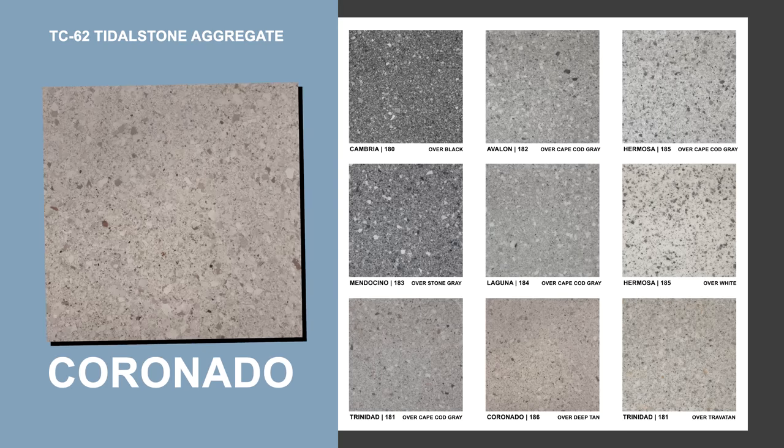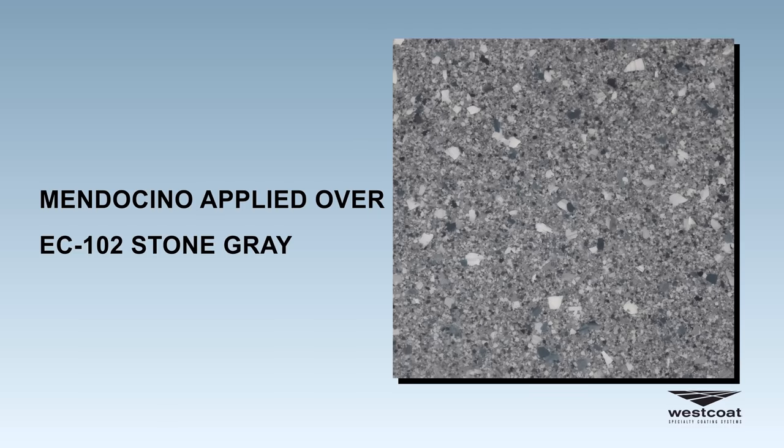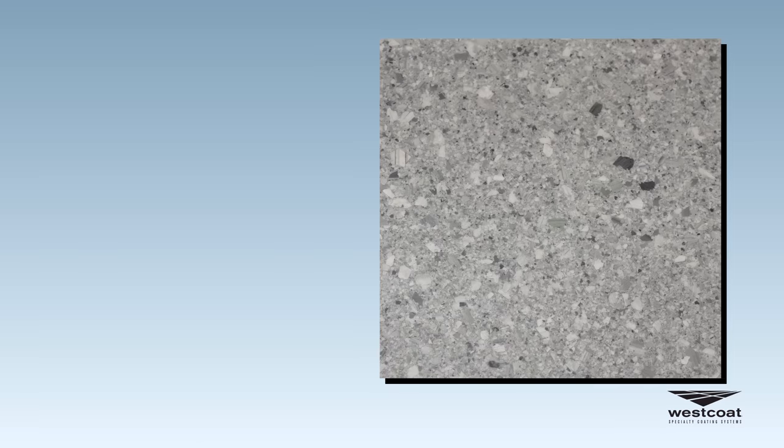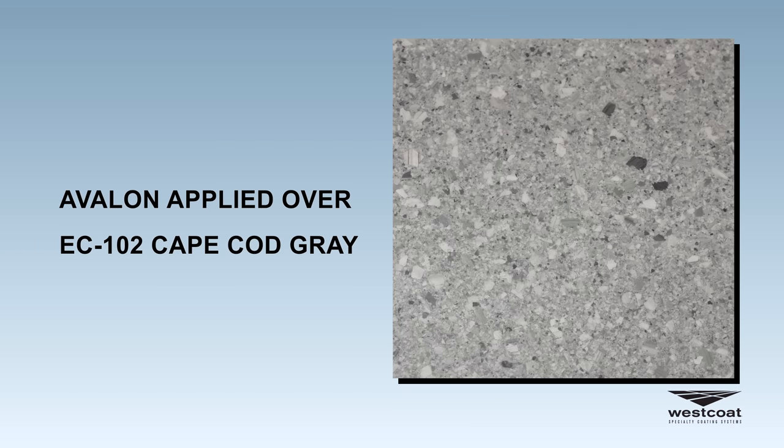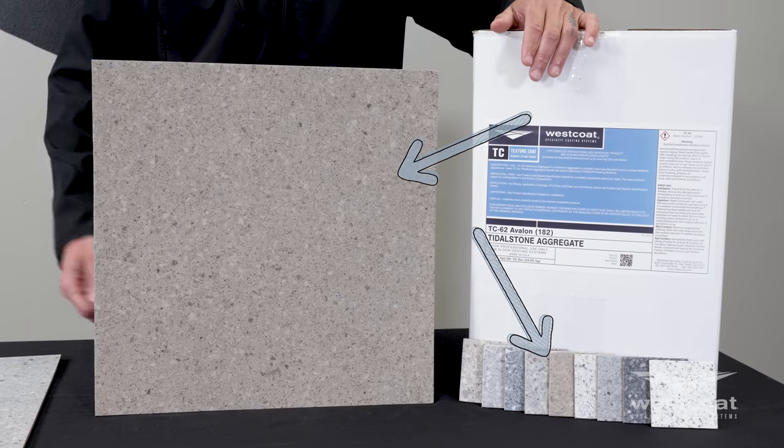We also indicate the recommended EC102 color that will be complementary to the desired TC62 value. For example, Mendocino is applied over EC102 Stone Gray, and Avalon is applied over EC102 Cape Cod Gray. This is just a reference only — we would recommend that a mock-up be produced prior to any project.